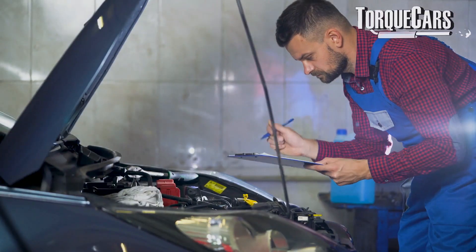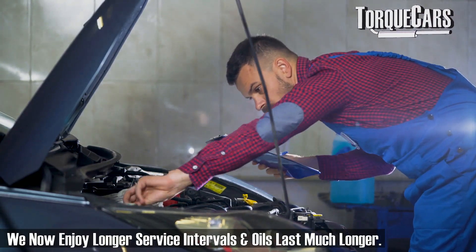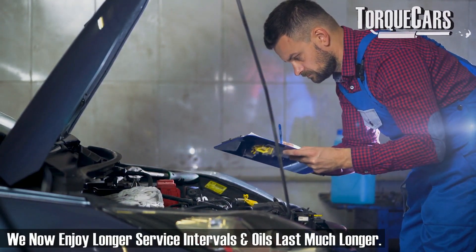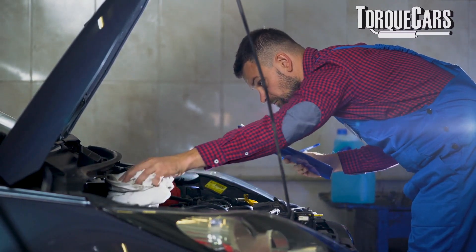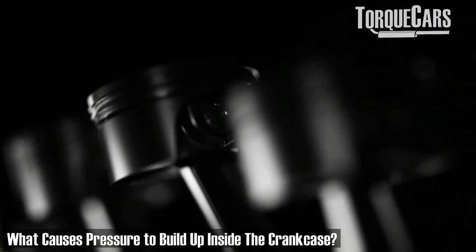The PCV increased engine life and dramatically increased engine oil life. You'll notice that service intervals on early cars were much shorter than on modern cars — some manufacturers now say you can change your oil every 24,000 miles or every two years. Oil change schedules are substantially longer than they used to be, partly because of improved oil formulations but mainly because of the positive crankcase ventilation system and how effective it is at protecting the oil from combustion byproducts.